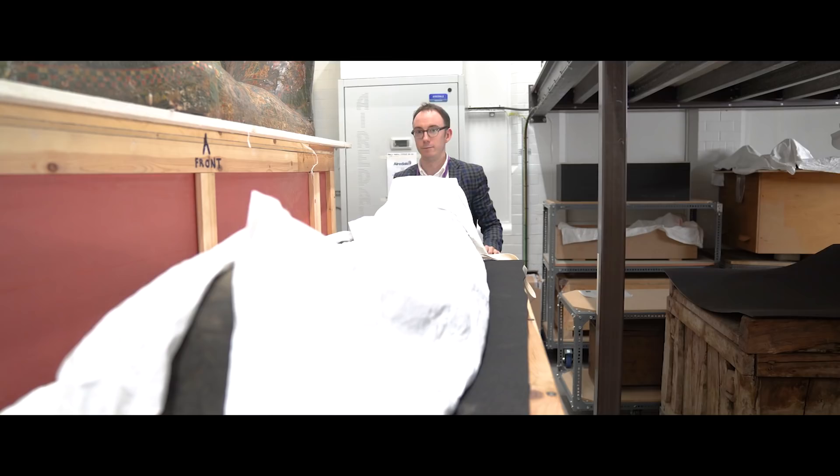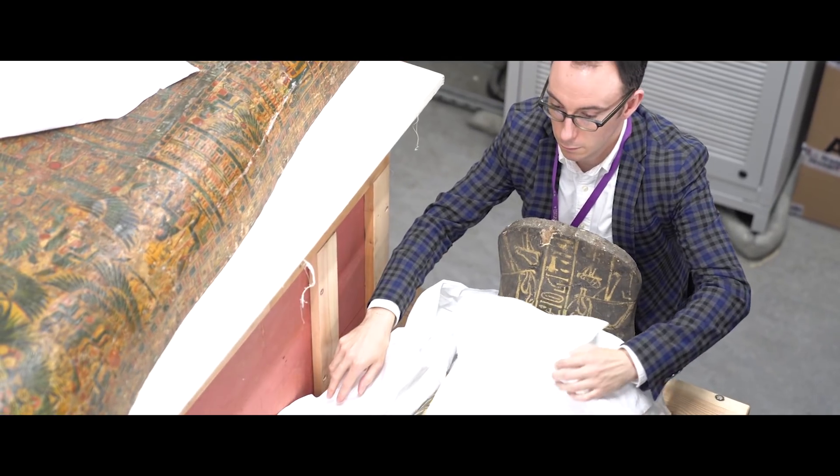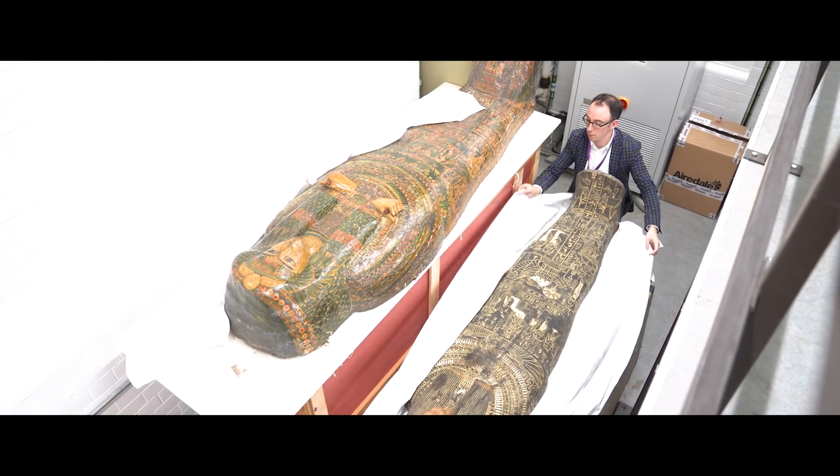I am Dr. Campbell Price and I'm the curator of Egypt and Sudan in the Manchester Museum. The University of Manchester and Manchester Museum in particular have been at the forefront of mummy research for over a century.